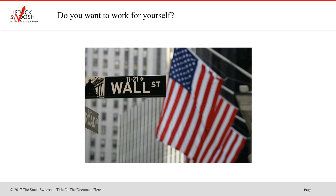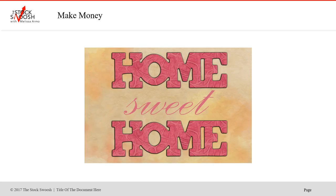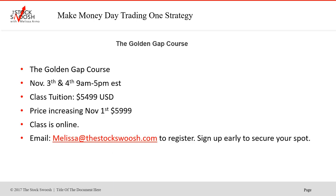You don't want to take something and kill it immediately. So if you want to learn how to day trade, you can do my system using options. The benefit of options is you don't need a margin account. Either way, you're working for yourself from home, whether you day trade or do options — whichever works for you. The class is called the Golden Gap Course. If you're interested in more information, you can email me at melissa@thestockswoosh.com.